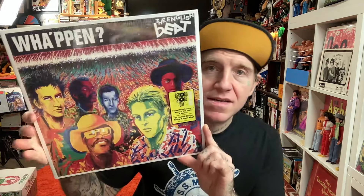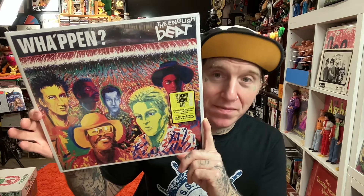Continuing with the two-tone ska — had some credit at the record store, so I spent a little bit more than I wanted on this, but we got the English Beat. Out of all the two-tone bands, I think they're probably on the bottom tier for me, for some weird reason. I just never connected with the songs.